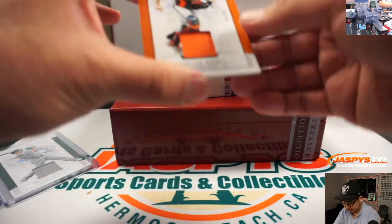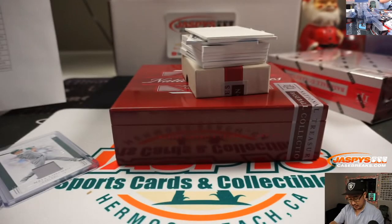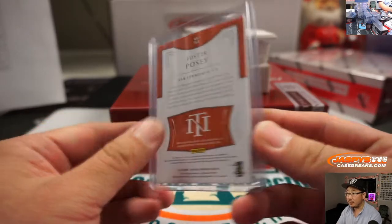Grabbed a couple there. 35 out of 49, Buster Posey. That goes to Johnny and the Giants. That is game-used material.